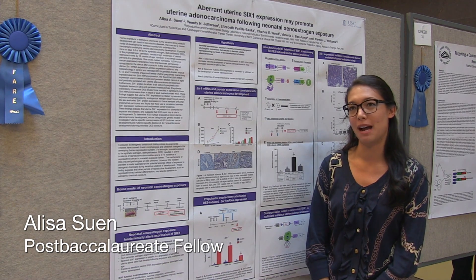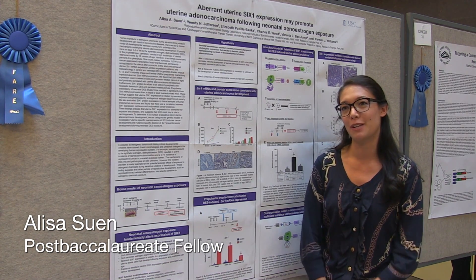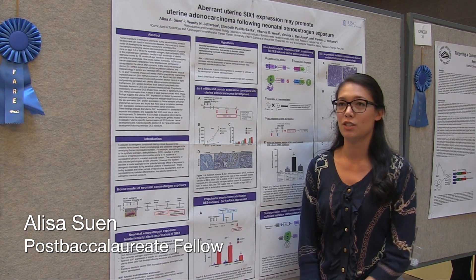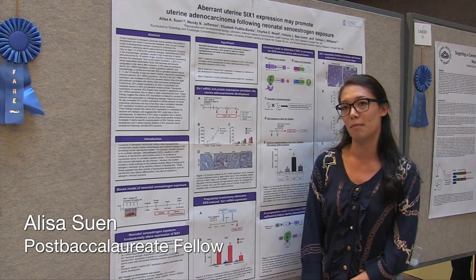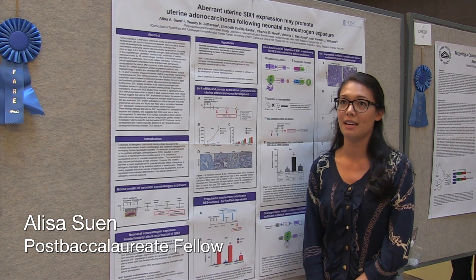My name is Elisa Suin. I'm from the NIEHS down in Durham, Raleigh, RTP, North Carolina. The school that I'm affiliated with is UNC — I'm actually a graduate student at UNC Chapel Hill, and I'm doing my research in Carmen Williams' lab. She's in the reproductive and developmental biology lab at the NIEHS.